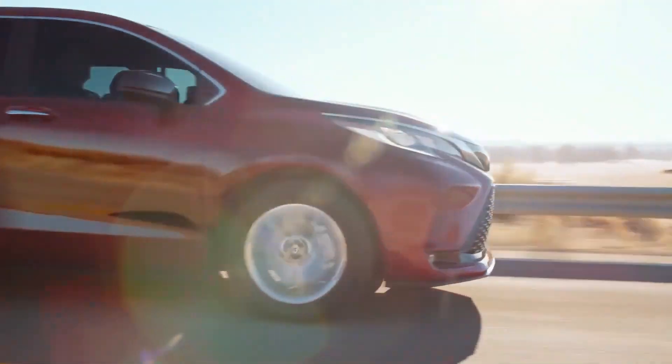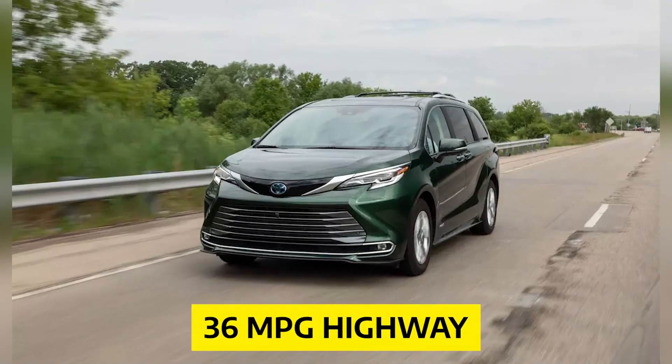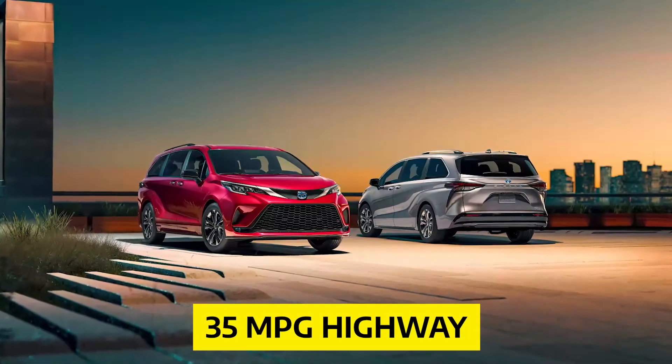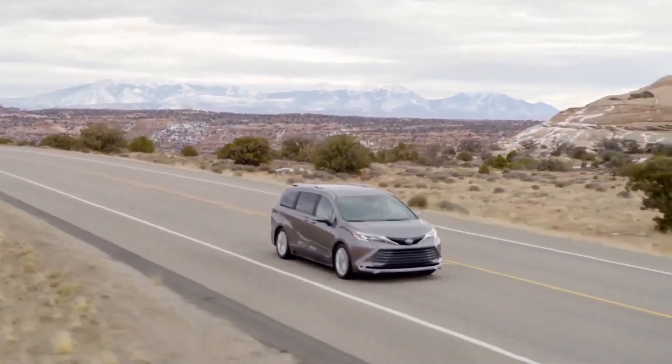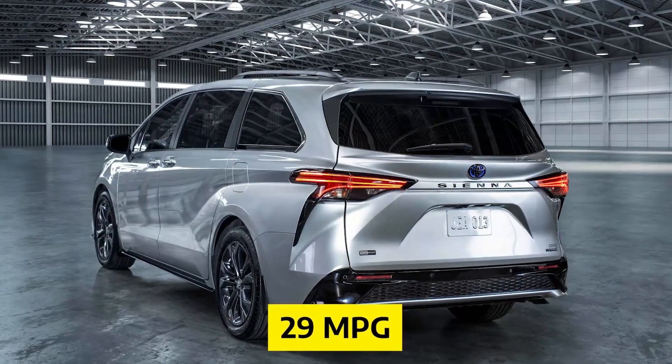Despite the somewhat sluggish performance, the Sienna's fuel economy is above average for the minivan class. The EPA estimates that front-wheel drive versions should deliver 36 mpg city and 36 mpg highway, while all-wheel drive models carry ratings of 35 mpg city and 35 mpg highway. In our own mixed city and highway driving test with the all-wheel drive Platinum model, we achieved 29 miles per gallon.